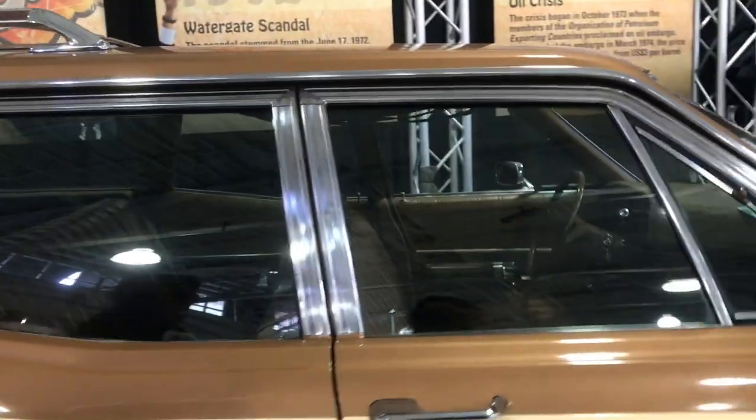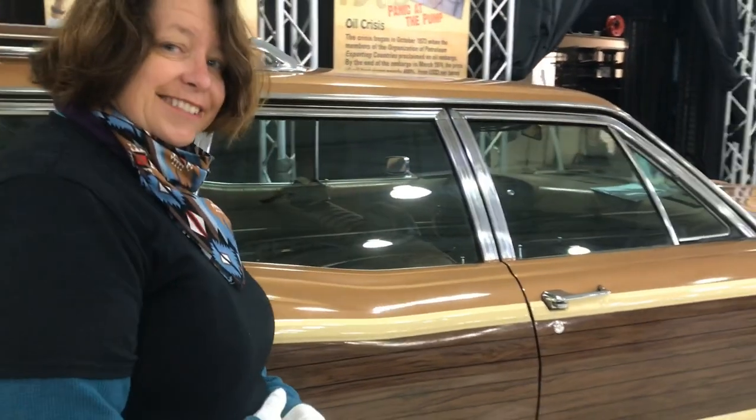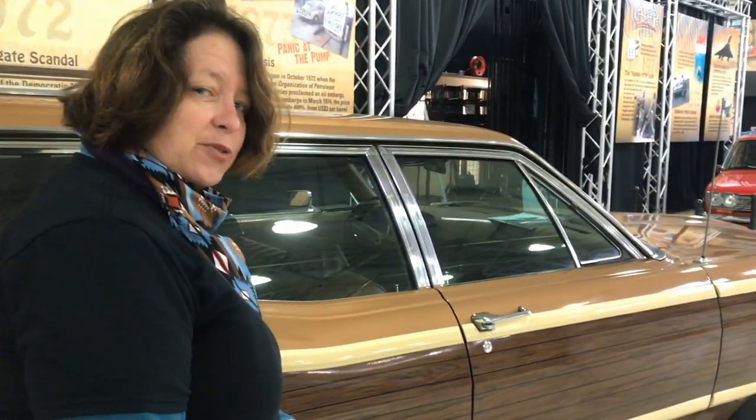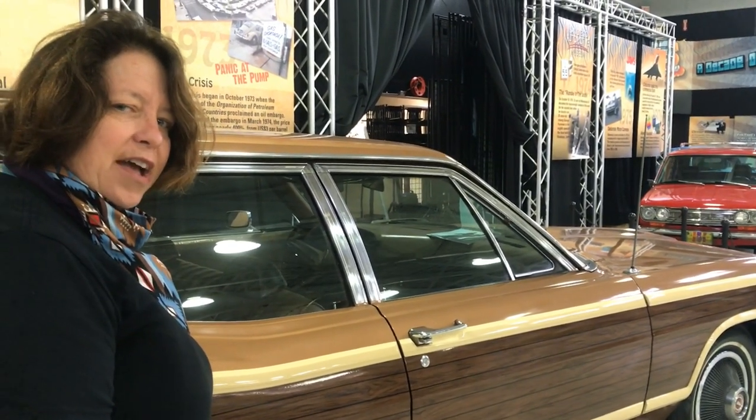Station wagons, by the way — trivia point here. Why were they called station wagons? Because they were meant to be going from train stations. Station wagons.